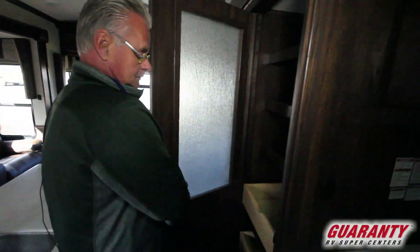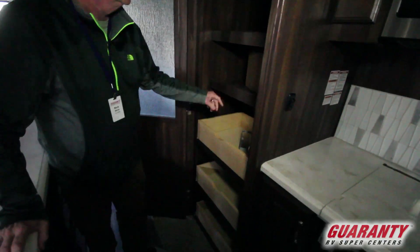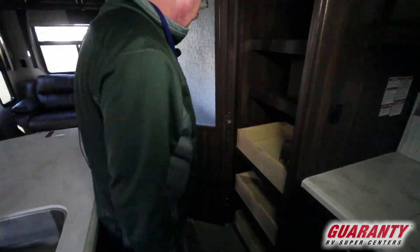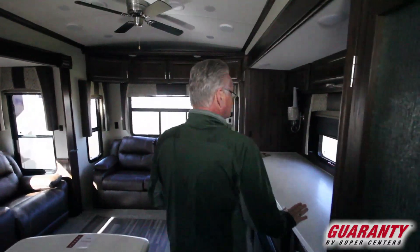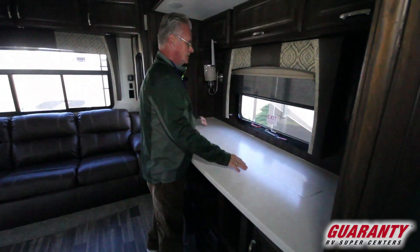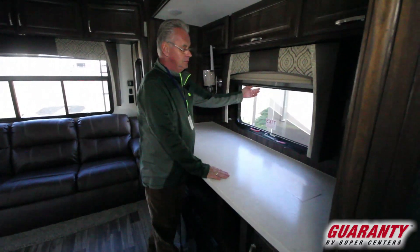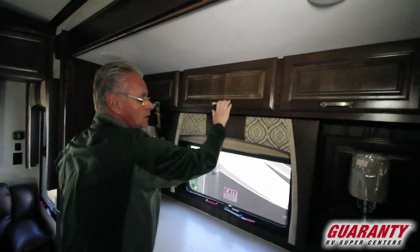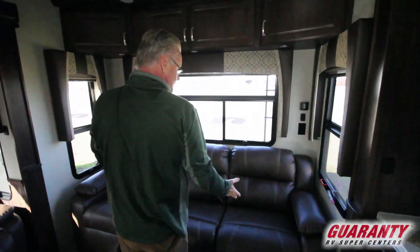And a huge drawer down here. Got a great pantry with drawers inside the pantry, a light, more drawers, and one more on the bottom. This is very nice — you've got a TV that stows away. It's a nice big screen, and when you've got it down, you have a window behind it. More cabinets above the TV, lamps, and cabinets behind the sofa.